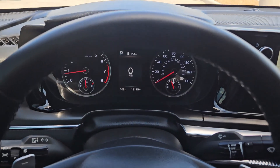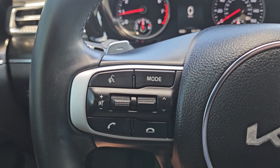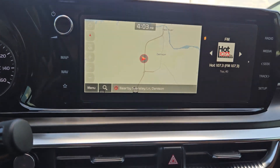Feel relaxed and renewed when you're behind the wheel of this luxurious Kia K5. Treat yourself to a test drive today — our staff will toss you the keys and give you an outstanding customer experience.